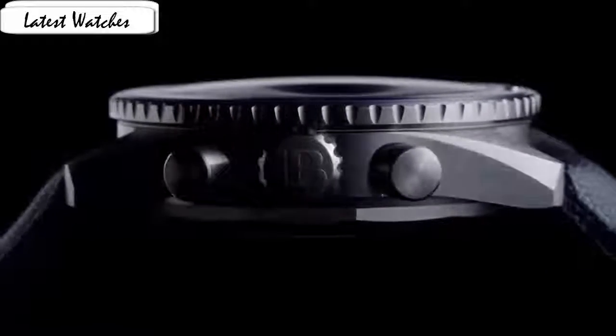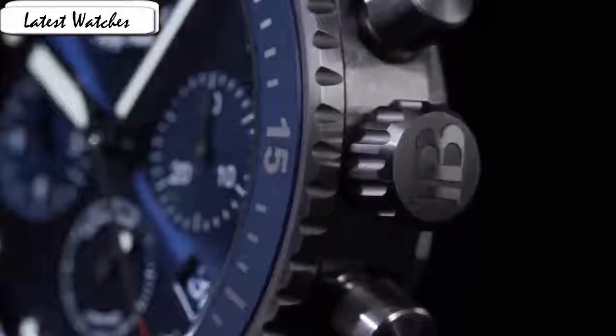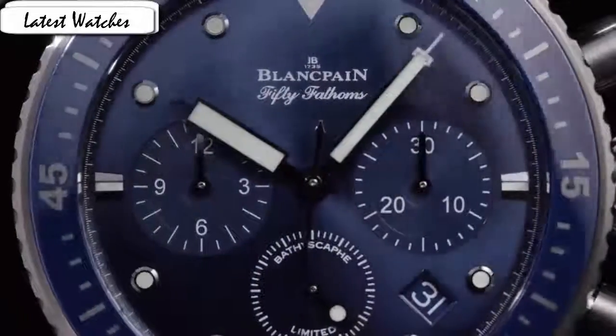Medium shape round display, analog class buckle, case material stainless steel, case diameter 43mm, band length men's standard, band color black, dial color black, special feature chronograph, date movement Swiss automatic.